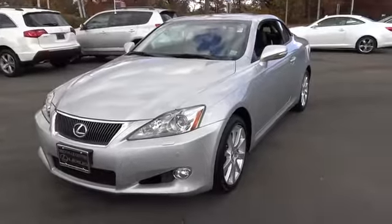Fog lamps, ventilated front disc brakes, outside temperature gauge, daytime running lamps, leather seats, variable speed intermittent wipers, leather interior group, push-button start, convertible hardtop, rear-wheel drive.